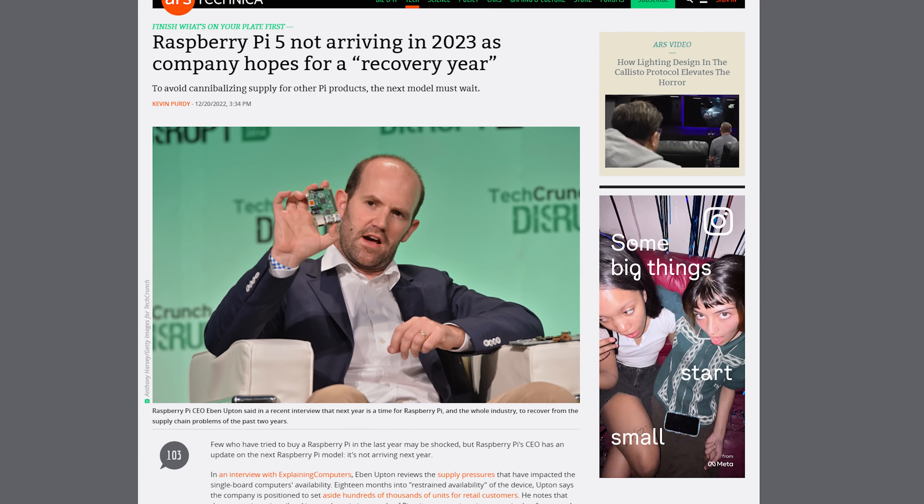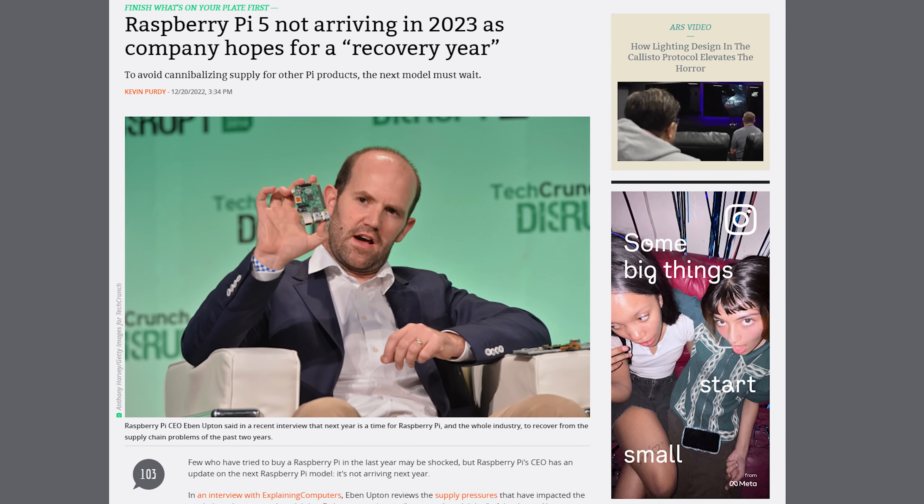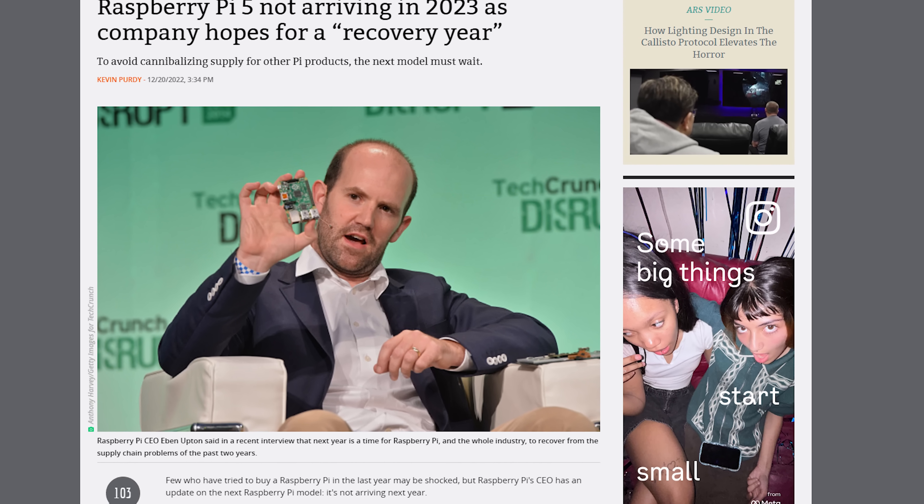I'm really excited to play with this. Are you ready? Let's do this. Now the release of the Raspberry Pi 5 right now is a pretty big deal. We haven't had one for four years. 2019 is when the Raspberry Pi 4 came out, and also Eben Upton said we wouldn't have a Raspberry Pi in 2023, but we are going to.